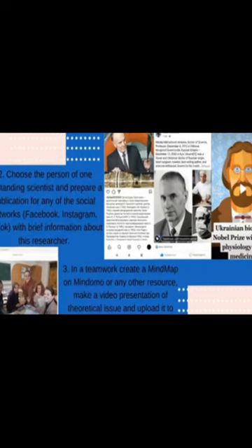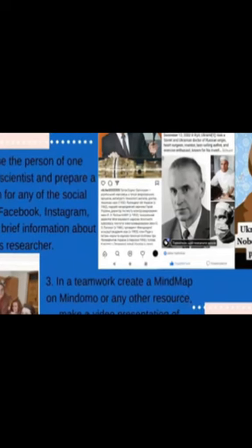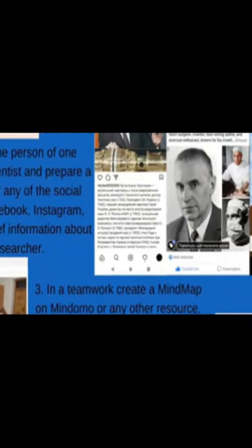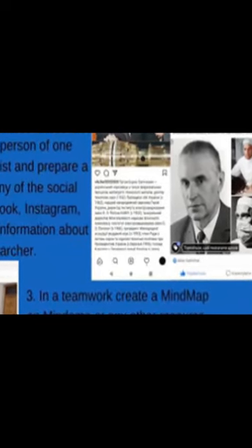Cloud technologies have been increasingly used in education over recent years, allowing for more efficient and flexible teaching methods. At the Mikhaila Stelmak Faculty of Philology and Journalism of Venezia Mikhaila Katsyabinski State Pedagogical University, students studying the discipline's scientific research basics have been introduced to these technologies as part of their coursework.